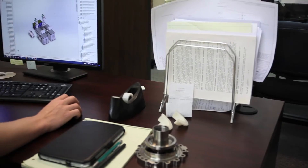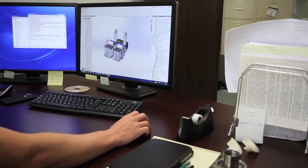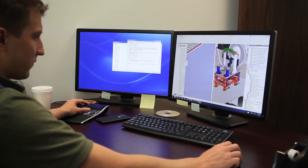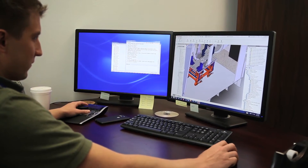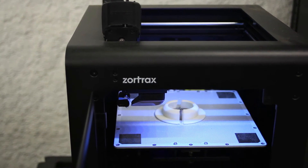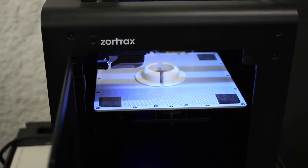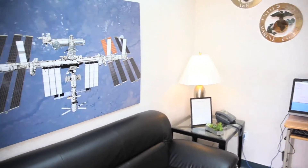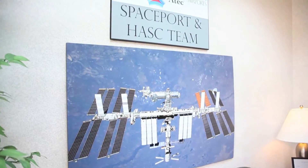We're also Digital Product Definition and Model Based Definition certified, allowing us to take customer 3D models direct to manufacturing inspection without the added cost of producing a 2D drawing. This is a new paradigm for the flight component industry, and it's an area where we're seeing a lot of growth and a lot of opportunity for affordability.